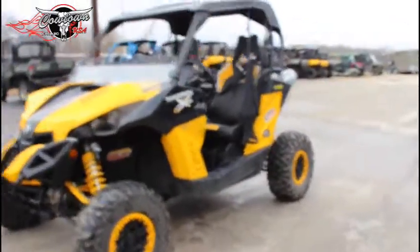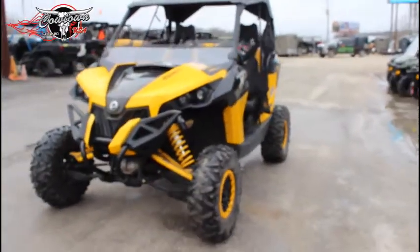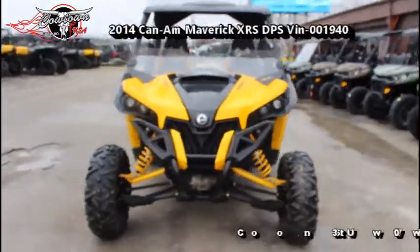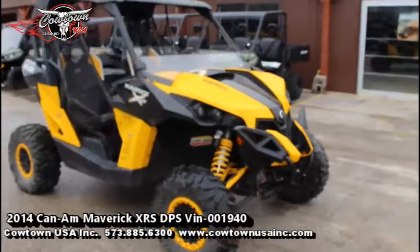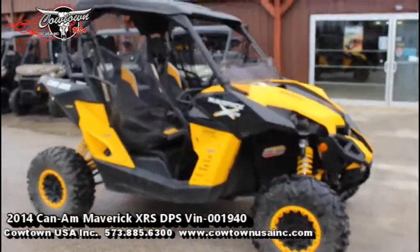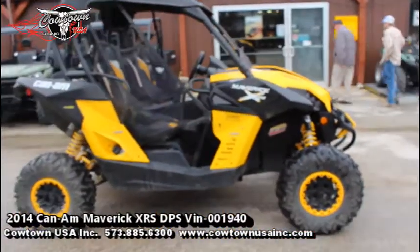XRS DPS 1000 — it was the nicest one for that year. We've got it here at Countdown USA on our front lot. We're not going to have this one long, so if you want it, come get it. Go to our website, CountdownUSAInc.com.